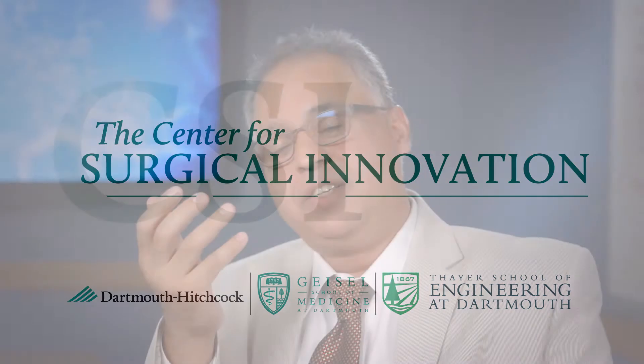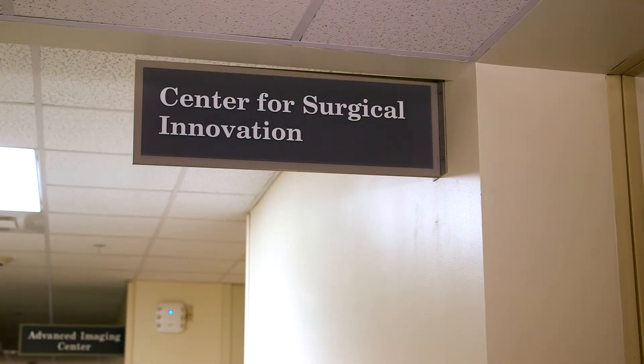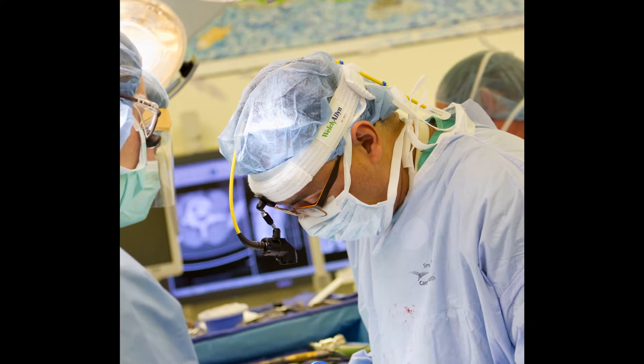The Center for Surgical Innovation really started with an idea, a dream about a facility that could dramatically accelerate and improve surgery. It really is a surgical laboratory — a controlled environment with all the tools needed to test a surgical procedure.